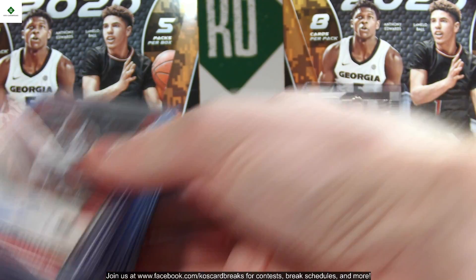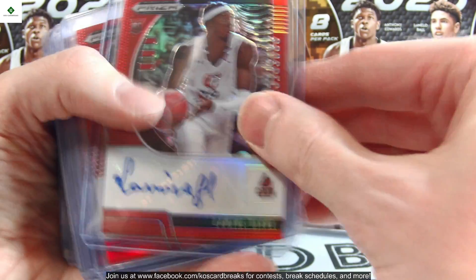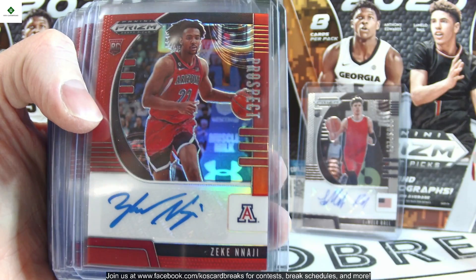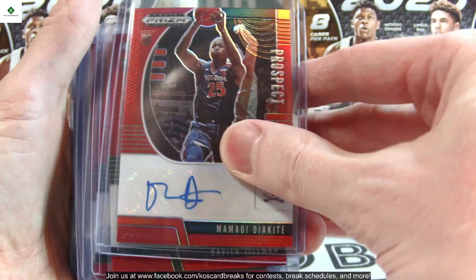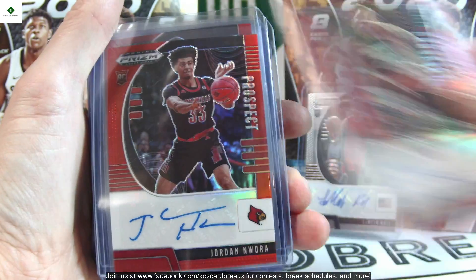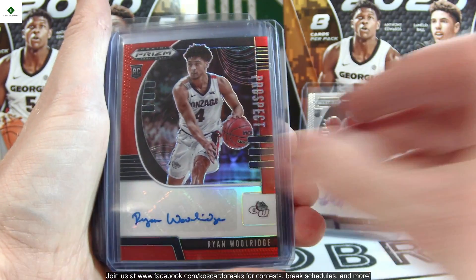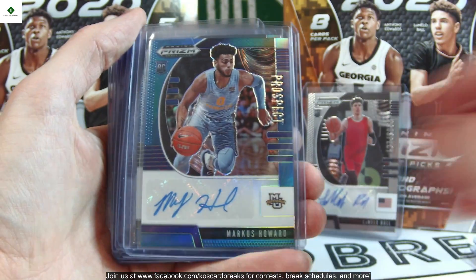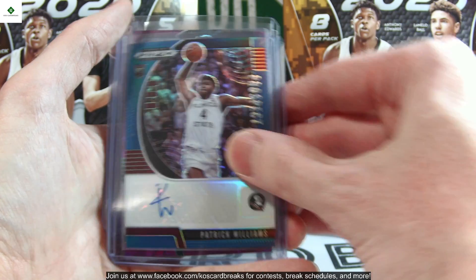Moving on to the numbered autos. The red variety is out of 199 — Robert Woodard, Zeke Nnaji, Malachi Flynn, Nico Mannion, Mamadi Diakite, Xavier Tillman twice, Jordan Nwora, RJ Hampton, Devon Dotson, Skylar Mays, and Ryan Woolridge. The blues are out of 149 — Carey Blackshear, Brandon Robinson, Marcus Howard, Alpha Diallo, Cassius Stanley, RJ Hampton, Onyeka Okongwu, and Patrick Williams.